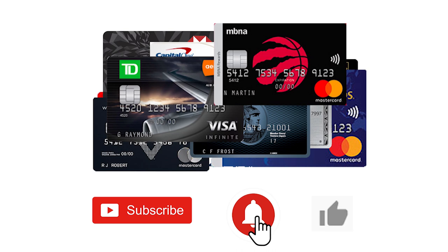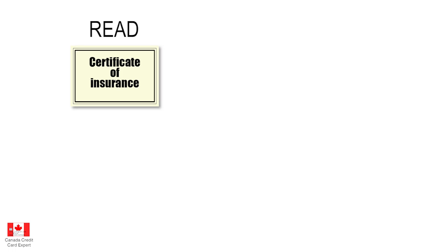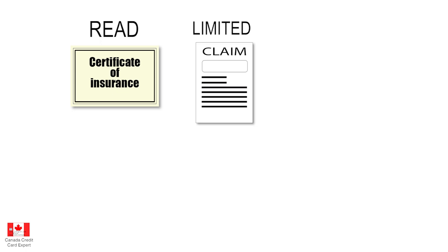Without further ado, let's start. A few general things about mobile device insurance and credit cards. Firstly, read the certificate — that is extremely important. Secondly, there are limitations to the number of claims you can have in a cycle of 48 months, that is four years. So don't count on having a claim every month; normally we are talking about once a year, but that changes slightly.